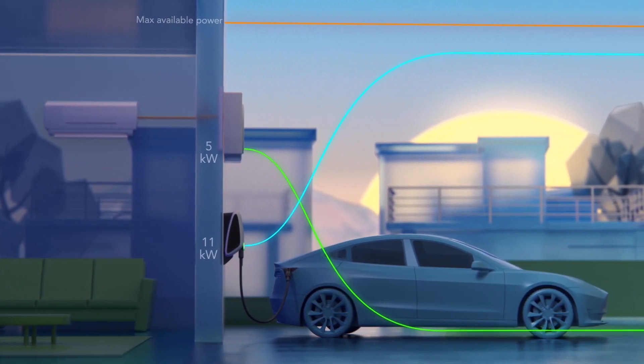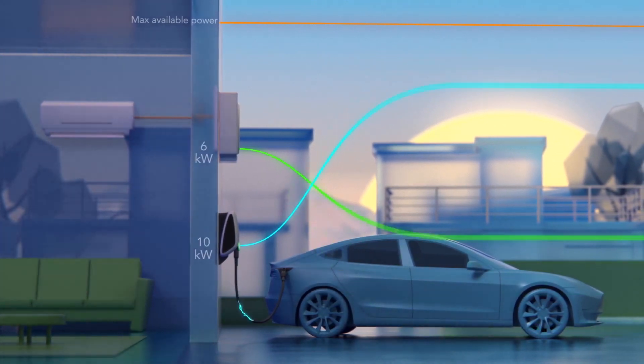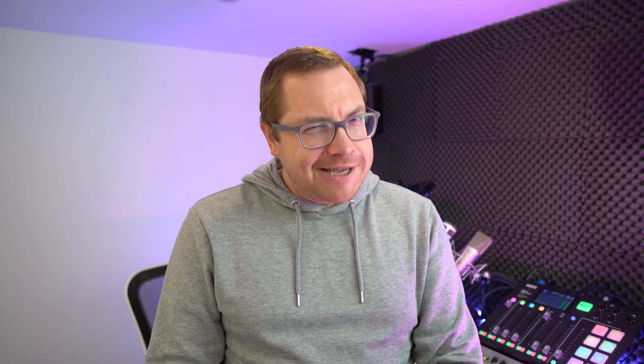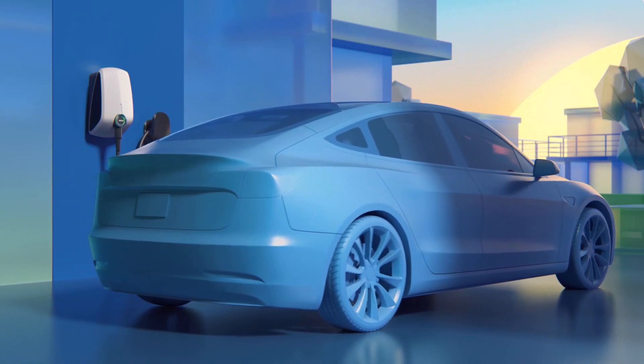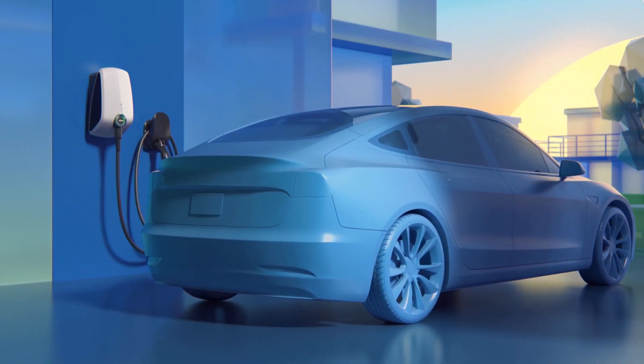Watts, kilowatts, kilowatt hours, volts, AC, DC, amps — there's a lot to get your head around. That's why here we want to dig into the details of these new concepts and bring you the bits you need to know about. Today on the ABC of EVs, we're looking at A for amps.